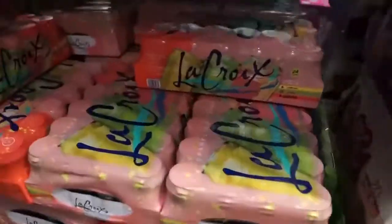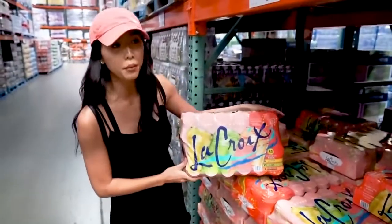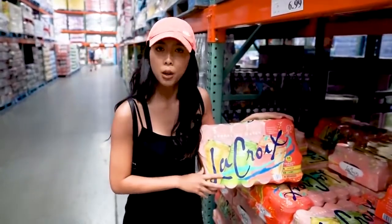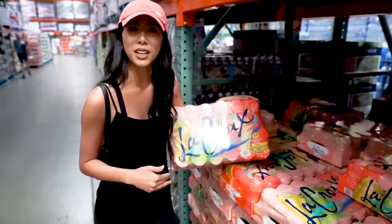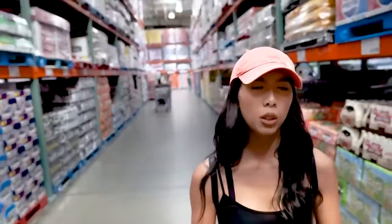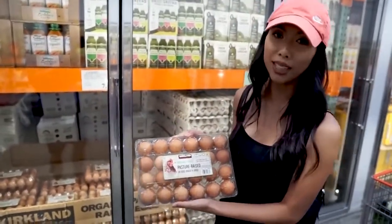La Croix — this is one of my favorite things to drink. They have lemon, lime, and grapefruit — my favorite is the grapefruit. This variety pack is great if you've never had La Croix and want to try three flavors. If it's hard not to drink on the keto reset, opt for this — it honestly tastes like you're drinking soda rather than plain water. It really breaks up the routine. Organic eggs — 24 count for $7.79, you can't beat that.